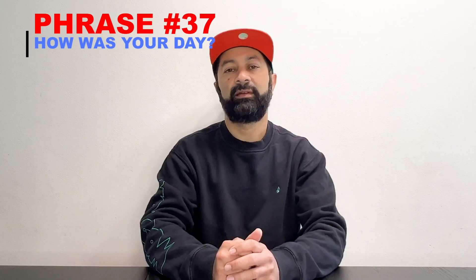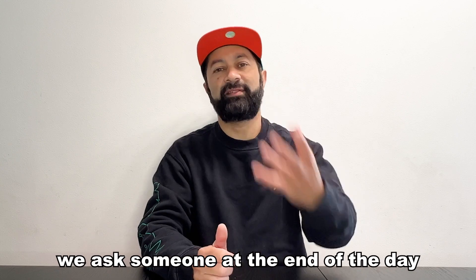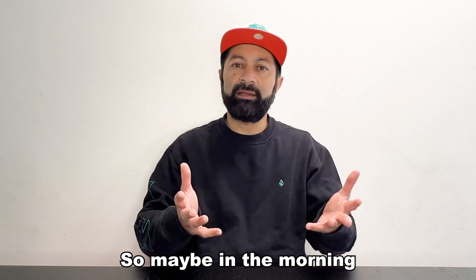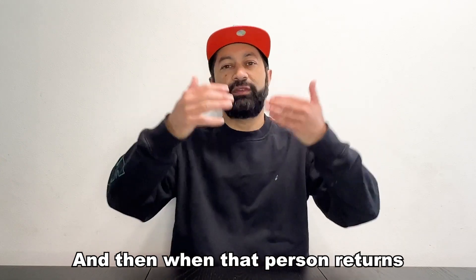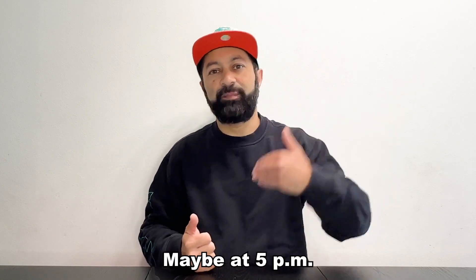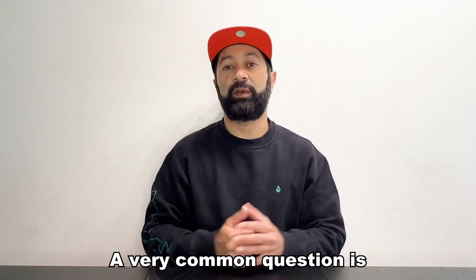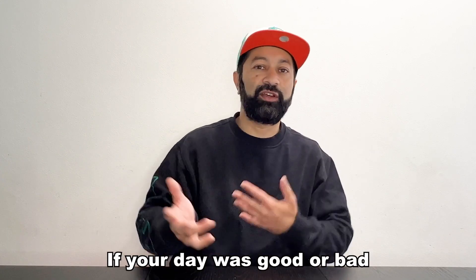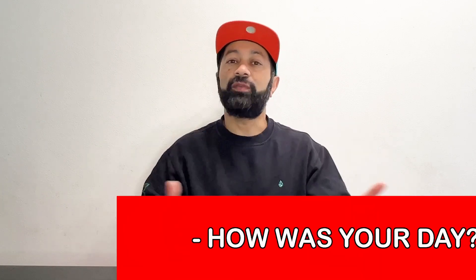Number 37: "How was your day?" This is a question we ask someone at the end of the day. Maybe in the morning you go to work or you go to school, and then when that person returns — maybe at 5pm or 6pm — they've come home. A very common question is, "How was your day?" We want to know if your day was good or bad or busy or exciting.